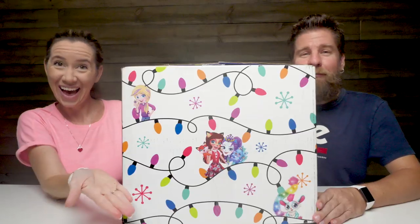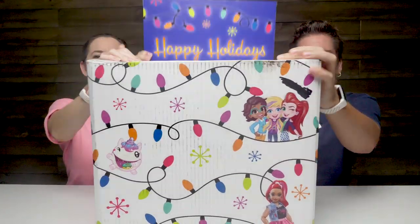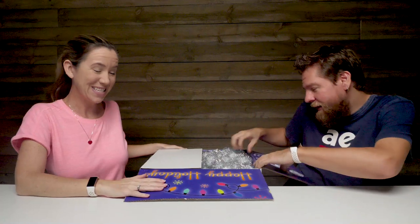Hey guys, it's Mike and Holly. Happy Holidays! The holidays are coming. We've got a nice big box of toys that was sent from Mattel for the holiday season. Do you need to thank them for sending all these free products to us? Thank you guys, thank you Mattel.